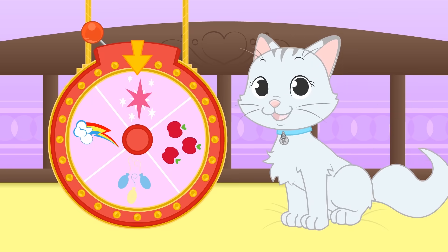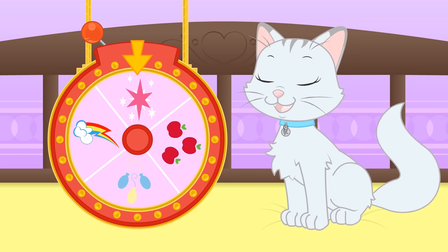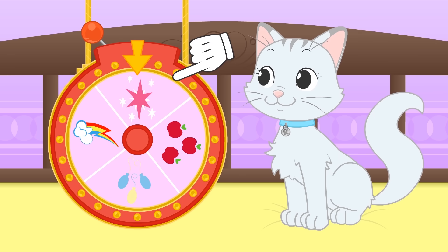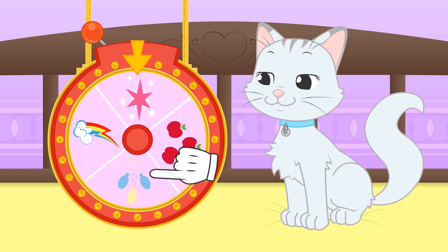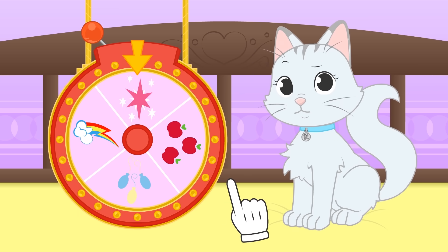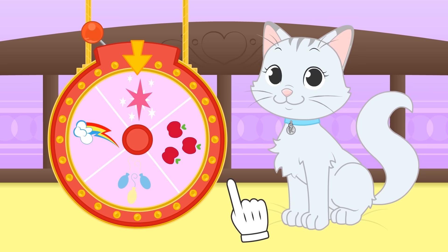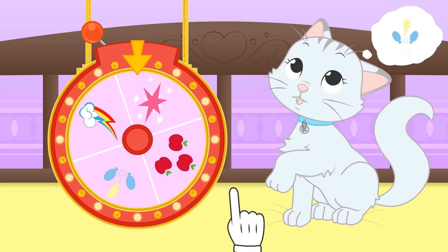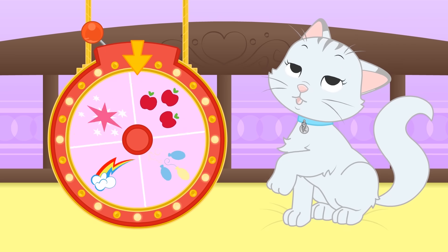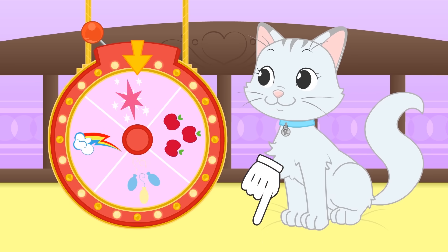Hi Kira! Today we're going to play Spin the Costume Wheel! Let's have a look at the day's characters! Twilight Sparkle, Rainbow Dash, Pinkie Pie and Applejack! You've already dressed up as Rainbow Dash and Twilight Sparkle! Well, let's hope you get a different pony then! Which one do you like best? And what about you guys? Who's your favourite My Little Pony character? You can tell Kira in the comments!